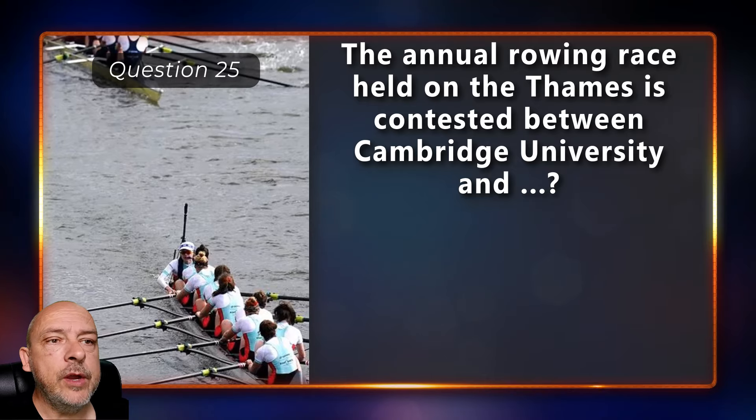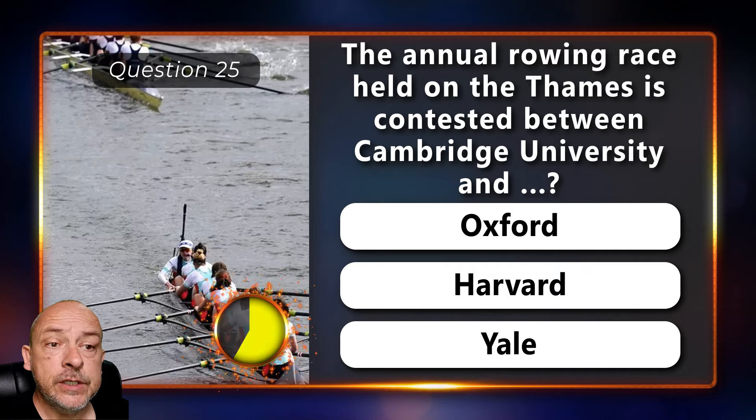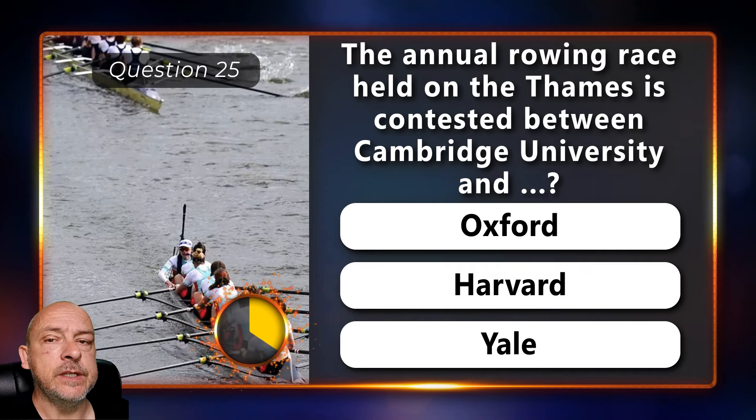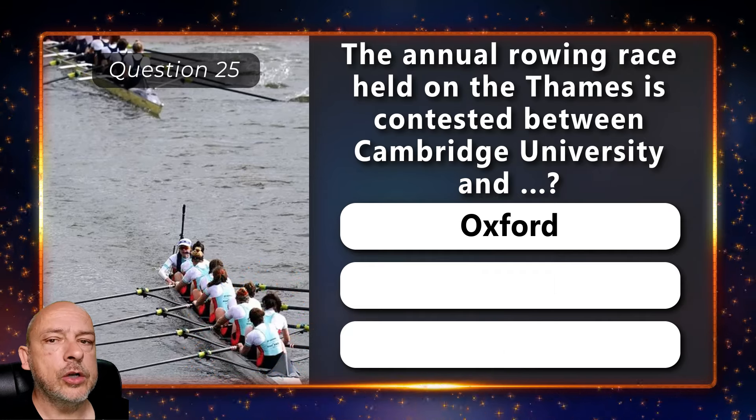The annual rowing race held on the Thames is contested between Cambridge University and Oxford, Harvard, or Yale University? Oxford University.